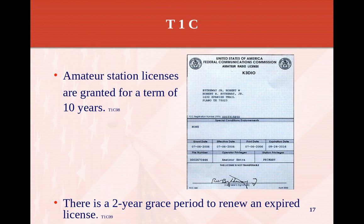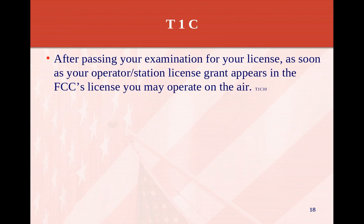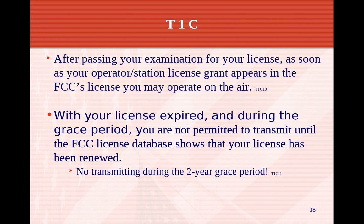There's a two-year grace period to renew an expired license, but you cannot transmit during that period until you show up in the ULS database. After passing your examination, as soon as your station license grant appears in the FCC license database, you may operate. Years ago you used to have to have a paper copy of the license posted, but that's no longer the case. The FCC uses the Universal Licensing System — as long as it shows up there, you're good to operate even before you get your paper license.